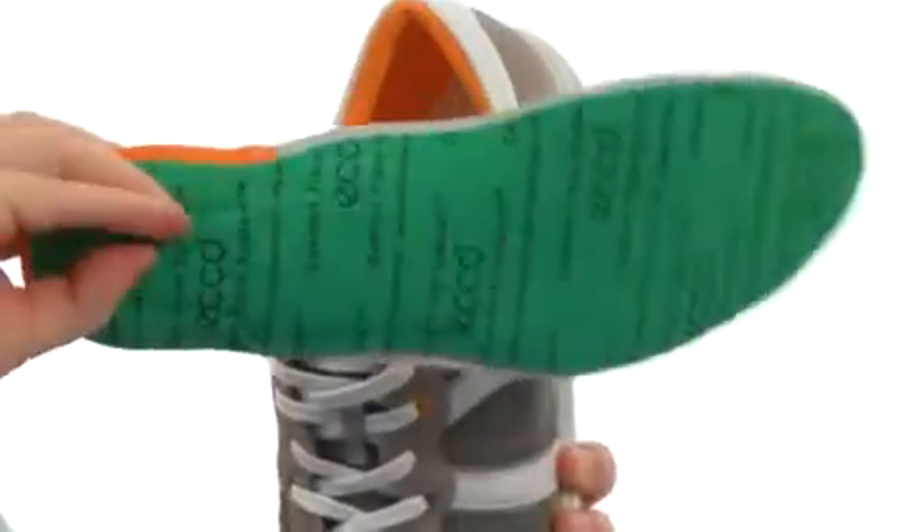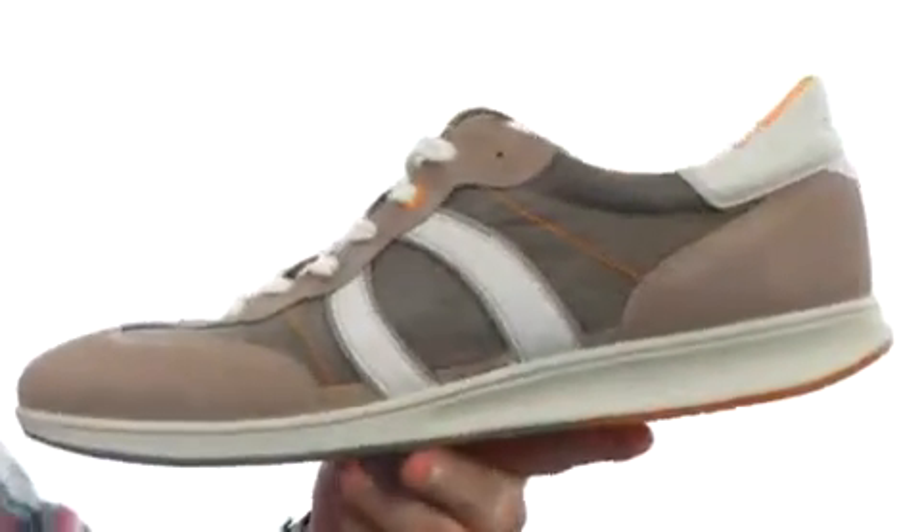We've got a removable ECHO Comfort Fiber System footbed to make sure you stay comfortable on your feet all day long. It's a very flexible design. It's got a really nice texture here on the outsole, nice flat surface.